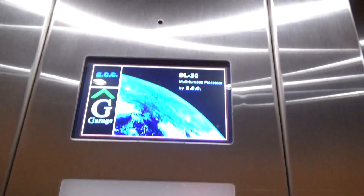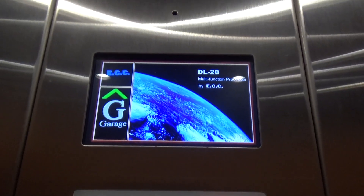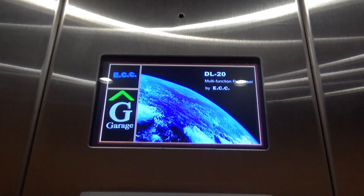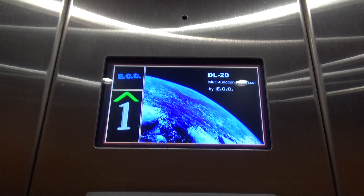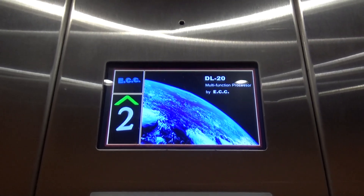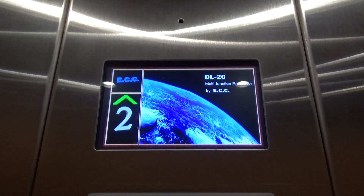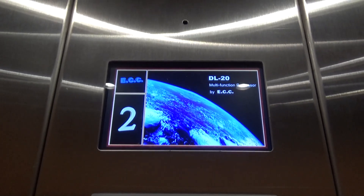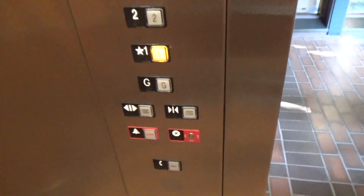All right, here we go. Second floor. Sounds amazing. Going down. Innovation decorator.